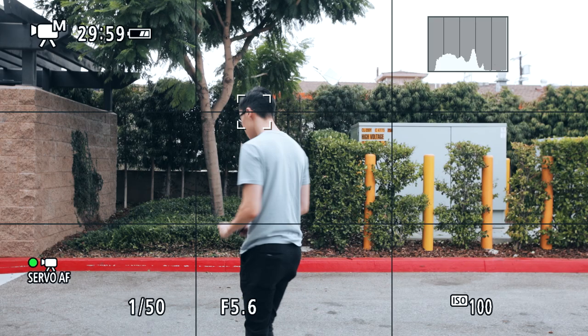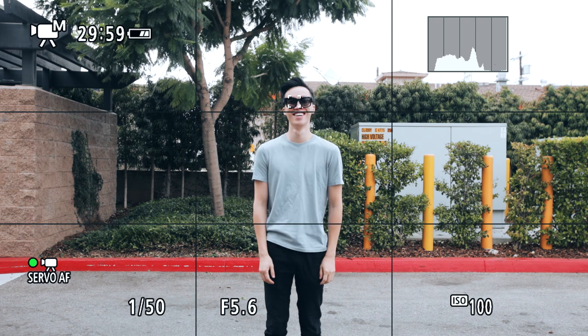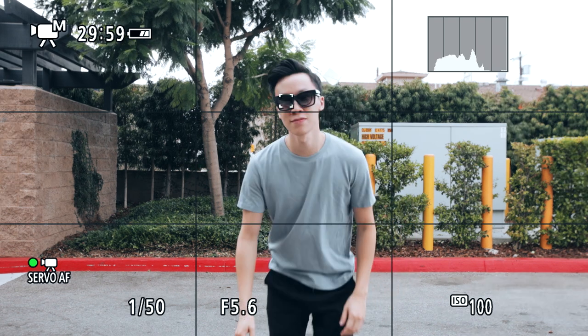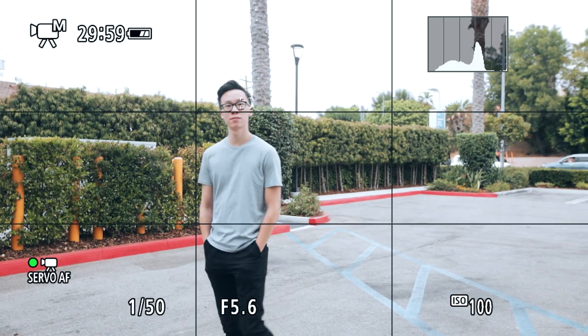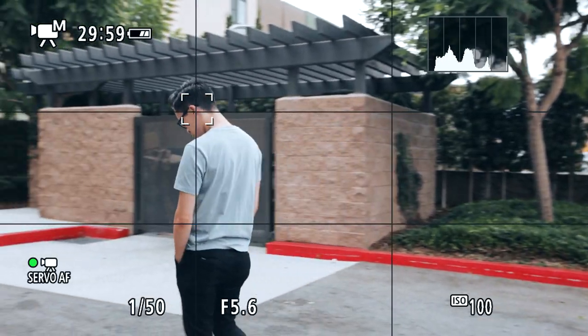It also has no problem when people are wearing sunglasses, which was very surprising to me — it'll still lock focus on the eyes even though they're blocked. The only times where IAF doesn't work is when the face is turned off to the side or when both eyes aren't visible, and in those situations it just reverts back to face detection.